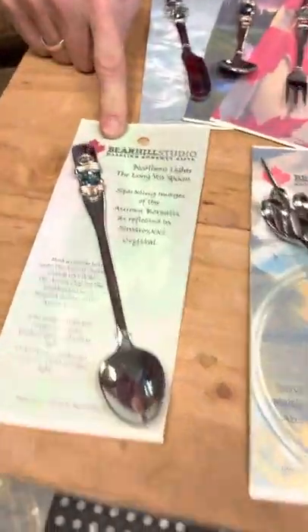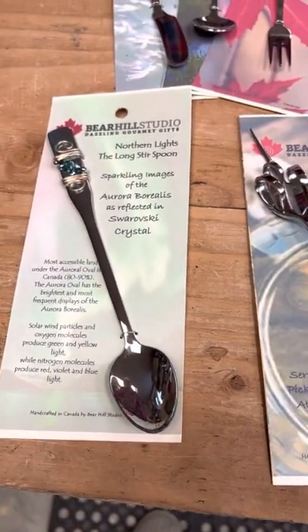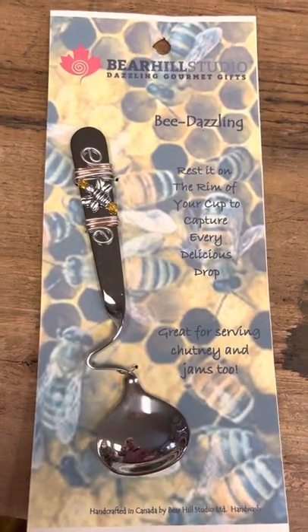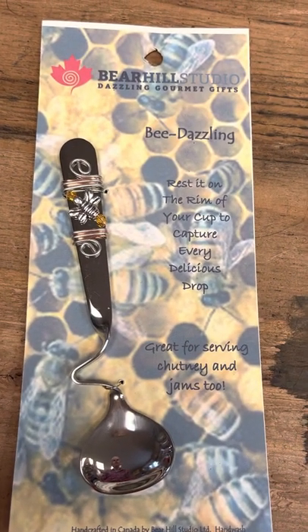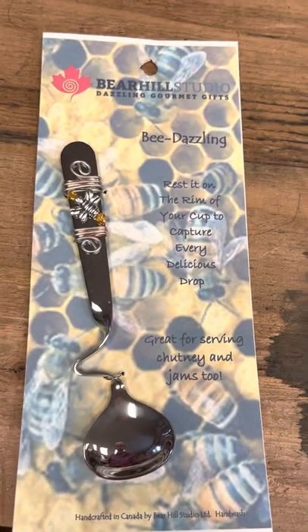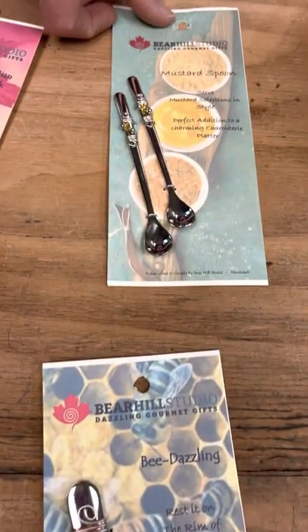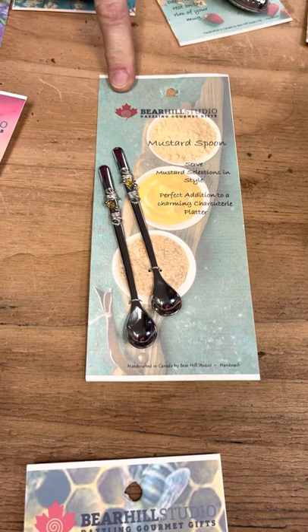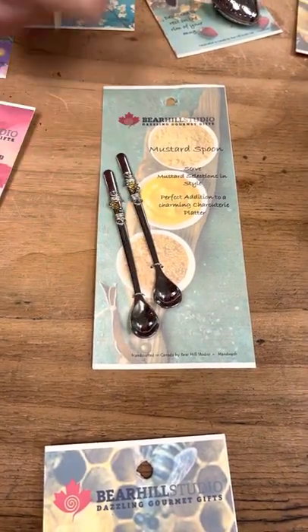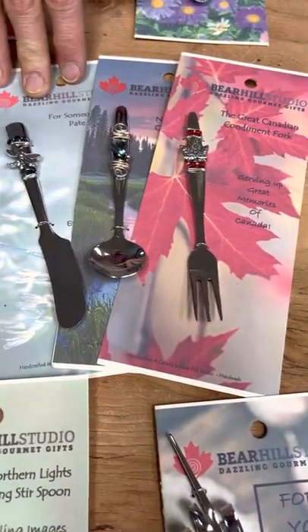Our long-handled stir spoons have always sold well for us — they're great for travel mugs, sundaes, iced teas, that kind of thing. Our honey jam spoon sits on the side of your jar; that's a perennial favorite, especially the one with the bee bead on it. And then some other things we sell in the Dazzling Gourmet range that you don't see all the time: mustard spoons. We do them as a mustard or a salt spoon — great for charcuterie boards, just tiny little heads. Something you don't see all the time, and they always sell well.